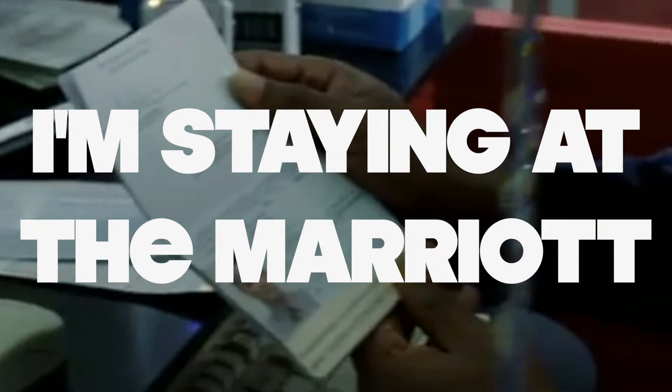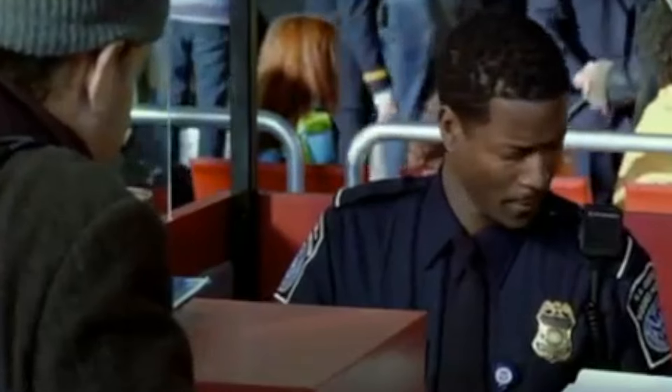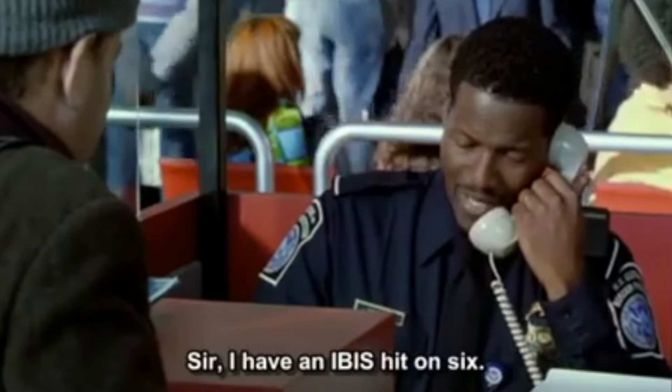If you really don't have it written down anywhere, you might have to tell them the address verbally. If you don't know, you can say 'I'm sorry, I forgot to write it down.' If you know the name of the hotel, you could say 'I'm staying at the Marriott Hotel in Las Vegas, but I can't remember the address and I forgot to write it down.' They'll probably say 'okay.'